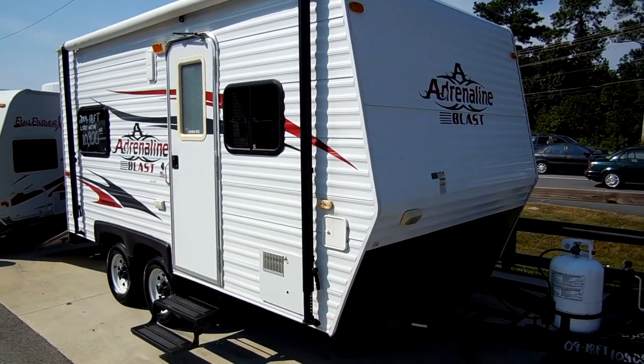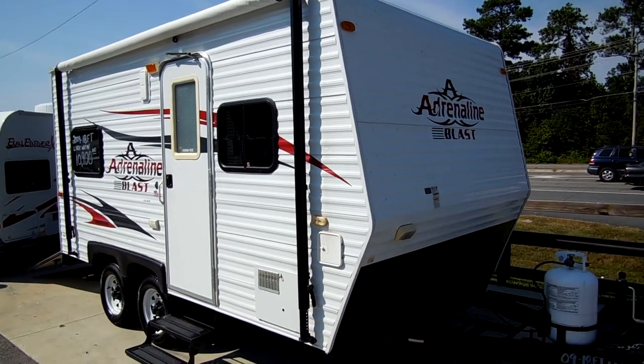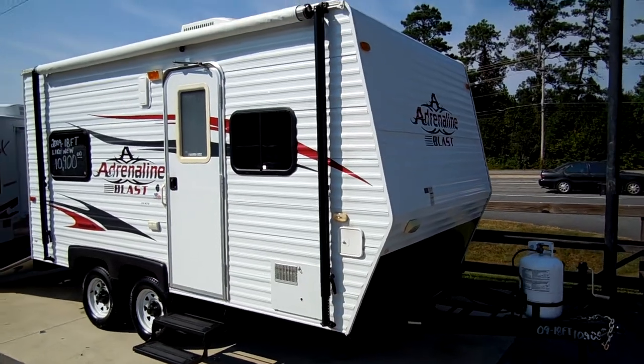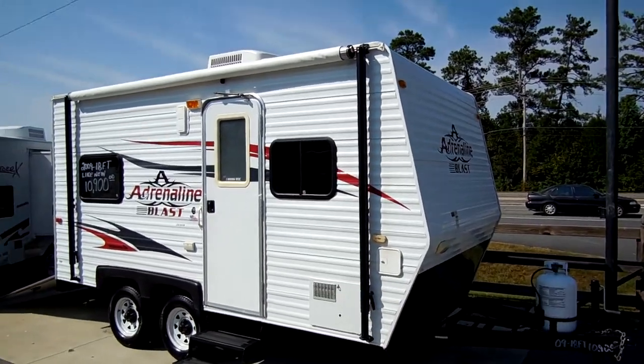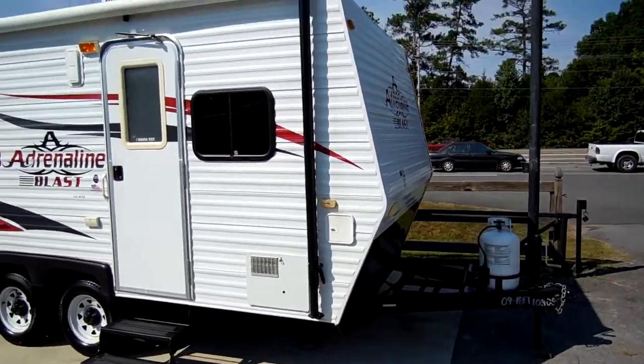Good afternoon folks, Big Bo here with another great triple trailer toy hauler value from Parkway RV Center. Today we're looking at a 2009 Coachman Adrenaline Blast 150 MPH. Folks, this is a rare, small, lightweight toy hauler.